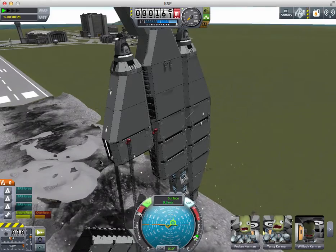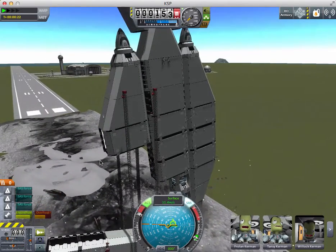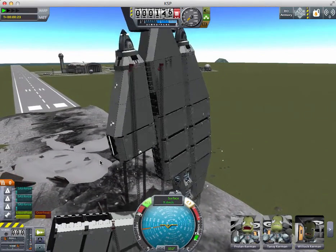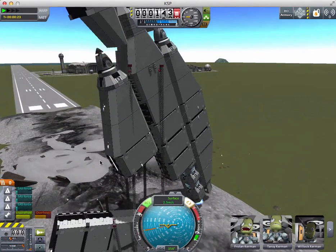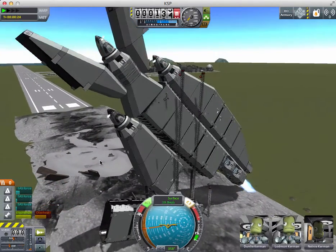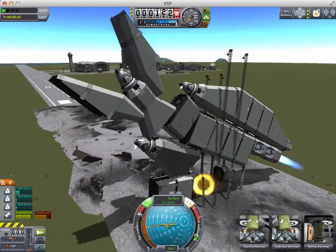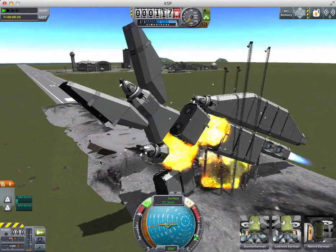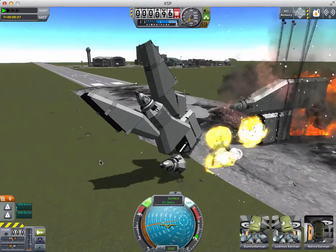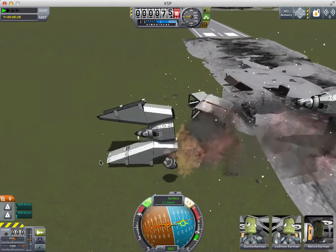You might as well see it explode in a typical Kerbal fashion. But it's an explosion - what? It bounced? That thing bounced? At least some Kerbals survived.